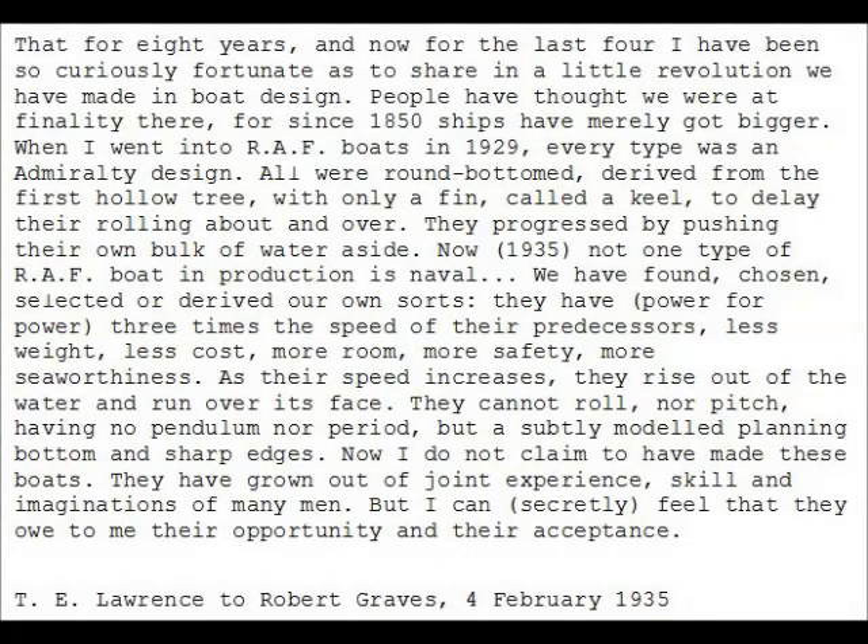This was achieved by what Aircraftsman T.E. Shaw — better known as Lawrence of Arabia — an employee at the boatyard at the time, called a little revolution we have made in boat design, which he said owe to me their opportunity and their acceptance. He described how all boats were derived from the first hollow tree, with only a fin called a keel to delay their rolling about and over, and they progressed by pushing their own bulk of water aside.